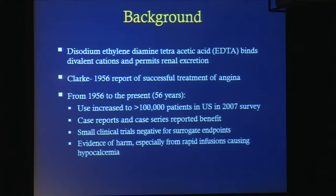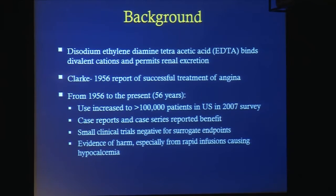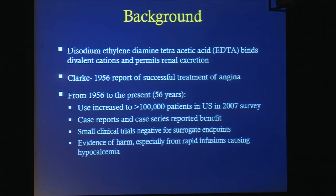The background of chelation therapy is fairly well known to most people here. EDTA binds divalent cations and permits renal excretion of those divalent cations. In 1956, Clark reported a series of patients with successful treatment of angina. From 1956 to the present — that is 56 years — the use of chelation therapy has increased to over 100,000 patients annually in the U.S. in a 2007 survey. Case reports and case series have been published reporting benefit. Small clinical trials tended to be negative for surrogate endpoints, and there is evidence of harm, especially from rapid infusions that may cause hypocalcemia.